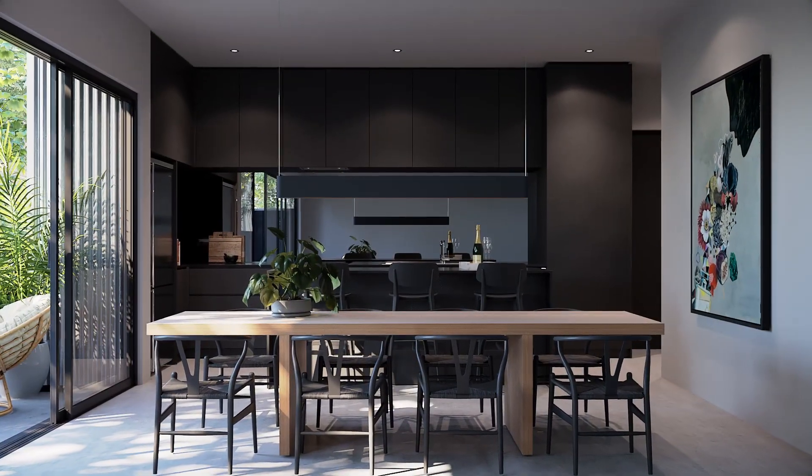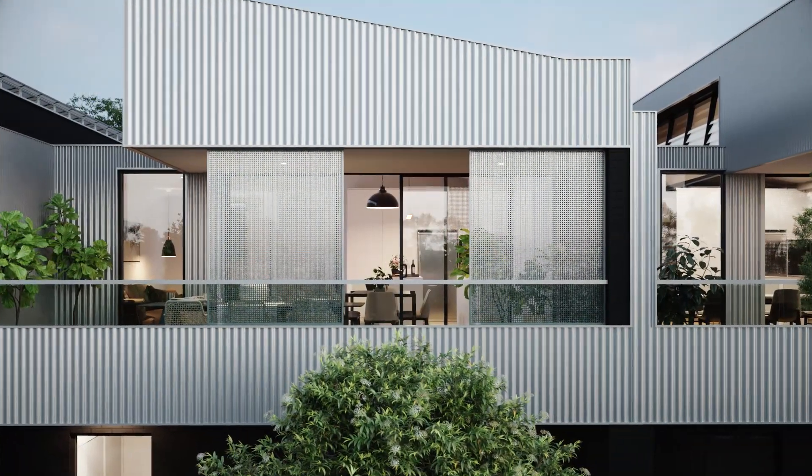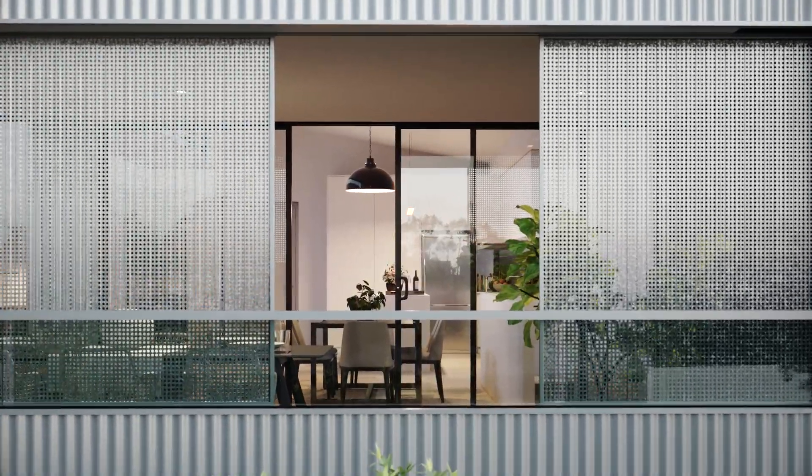The townhomes are based on climate responsive design to be thermally comfortable and naturally well lit, with living areas located on the top floor to capture winter sunlight.